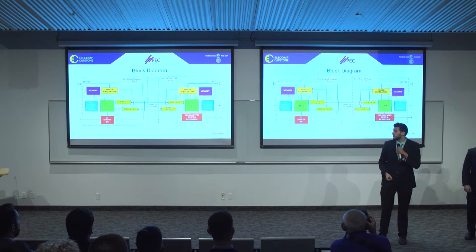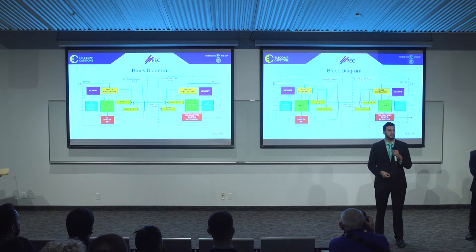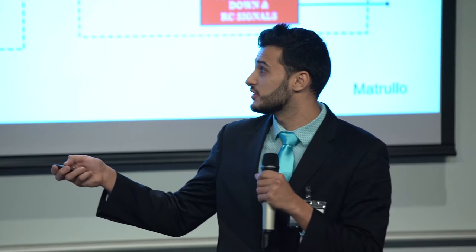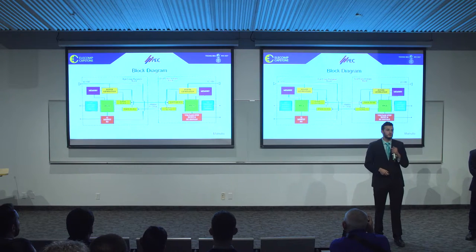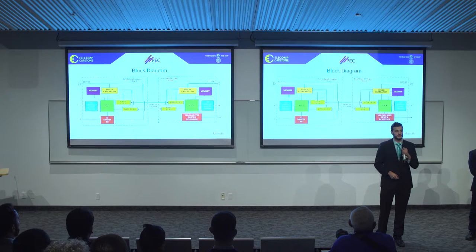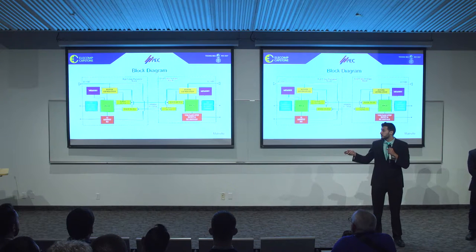Thank you, Andrew. As you can see on our block diagram, it is composed of two parts: the high voltage equipment board and the local control cabinet board. Both will contain similar attributes, the first being power generation. The power generation will take a 125-volt input and step it down to 12 volt, 3.3 volt, and 1.2 volt respectively. Both boards will also contain external memory that will be used to program the FPGA.